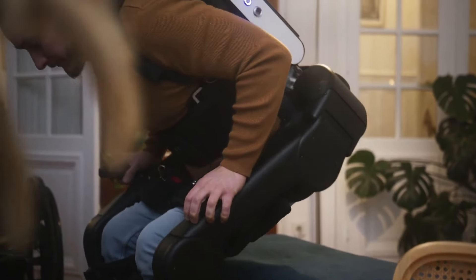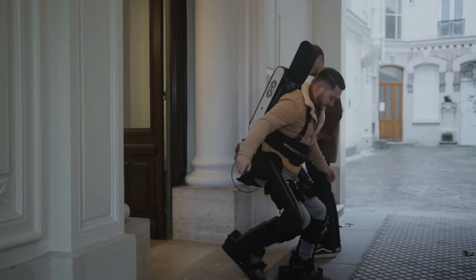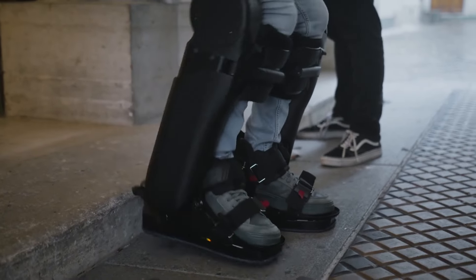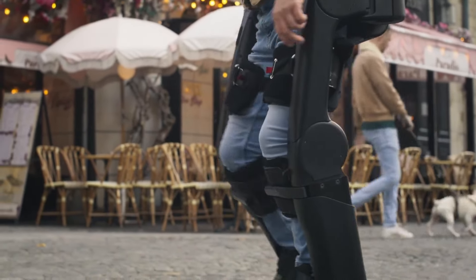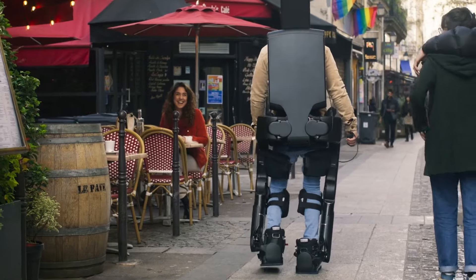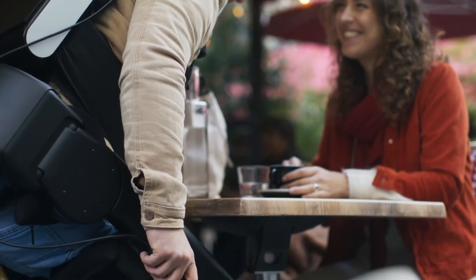This exoskeleton is designed to meet the specific needs of rehabilitation following neurological lesions. It uses self-stabilizing technology for hands-free movement, early gait, and active balance, multi-directional locomotion, and can track progress.